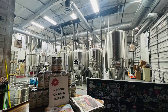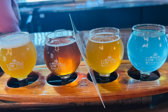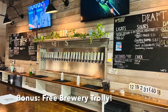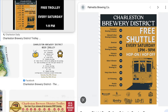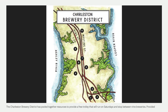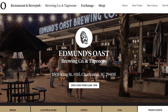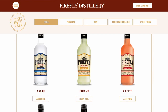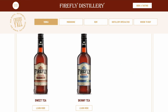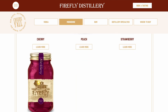Next, go brewery hopping and try some of the best craft beer Charleston has to offer. There's even a free trolley for brewery hopping every Saturday between 1 and 9 PM in the Brewery District on the upper peninsula of Charleston. A lot of the breweries have great food too or partnerships with food trucks. Edmund's Oast in North Charleston is one of my personal favorites. If you're not a beer person, Firefly Distillery in Park Circle does tastings of their vodka, moonshine, rum, and whiskey — their sweet tea vodka is very popular.